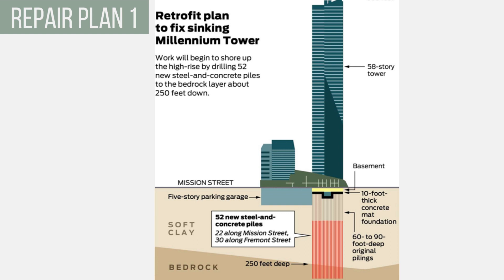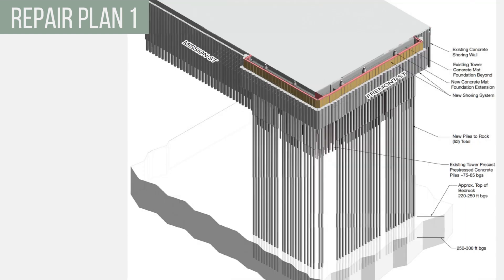After a class-action lawsuit between the homeowners and the building's developer, engineers from Simpson, Gumpertz, and Hager developed a repair plan in 2018. This plan, estimated to cost $100 million, was to construct a perimeter upgrade of 52 additional piles into the underlying bedrock. This would include extending the building's concrete slab around the new piles and hydraulically jacking the foundation to lift and transfer the load. The intent of the plan is to relieve stress on the building's north and west sides to stop further settlement and recover a portion of the building's tilt.